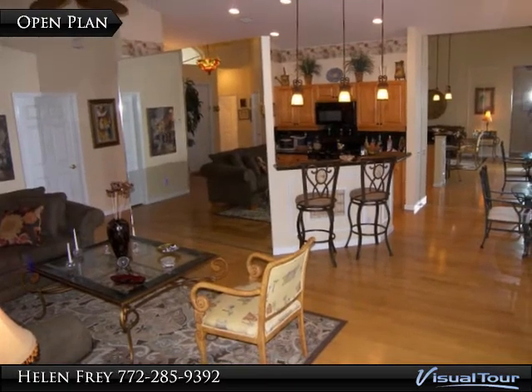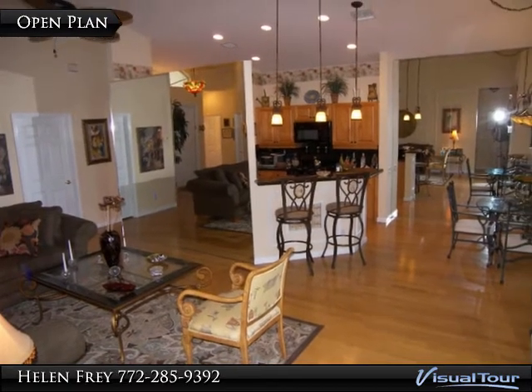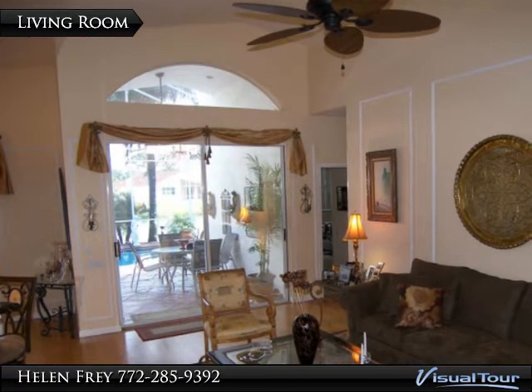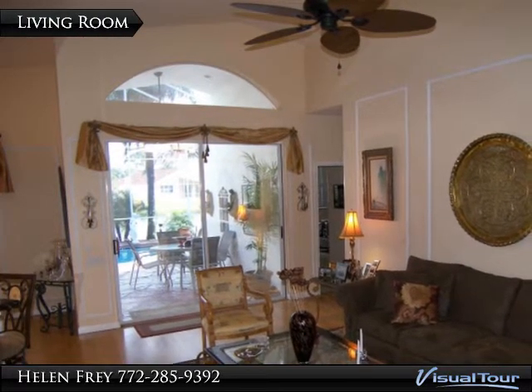From almost every room you are overlooking a tropical paradise that boasts one of the prettiest pool areas east of the Mississippi. Enjoy the view of the gently curved lake and lush landscaping.